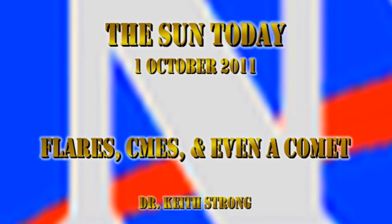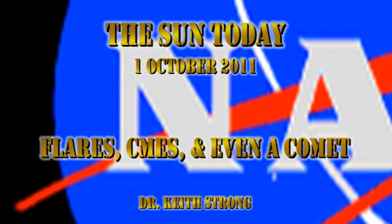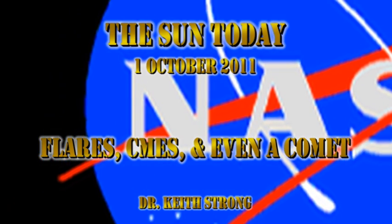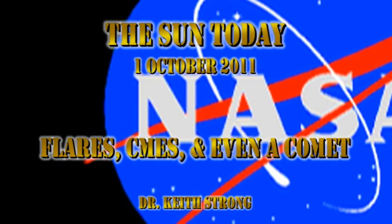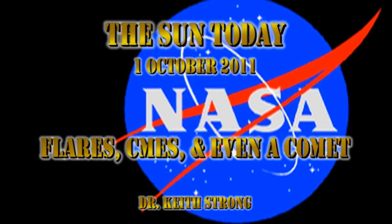Welcome. This is what is happening on the Sun today, the 1st of October 2011. We have a lot going on. We've had a major eruptive flare, we've had some beautiful CMEs, and we even have a comet crashing towards the Sun.